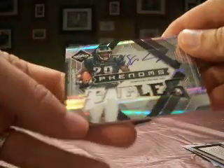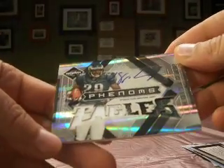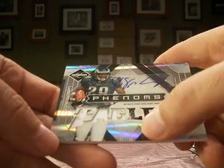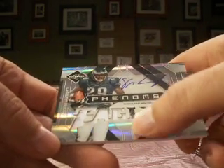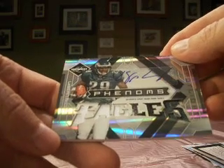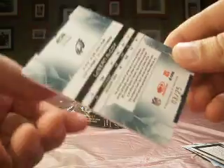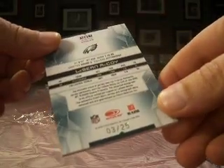And finally, a LeSean McCoy. Nice-looking patch there — got some stitching and a raised jersey in the middle, and of course the autograph. Spotlight version, this is number 3 of 25. So LeSean McCoy rookie for Vito. Nice-looking card.